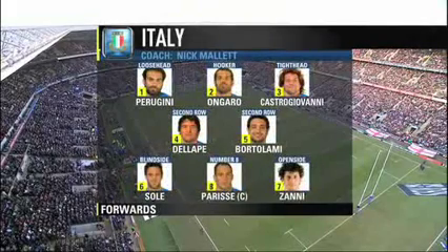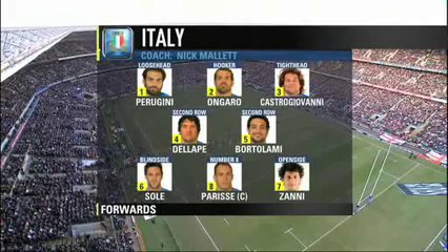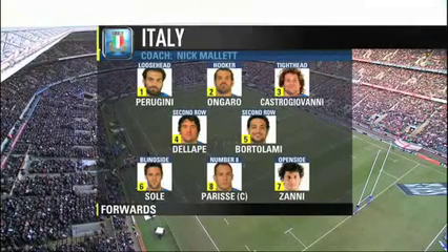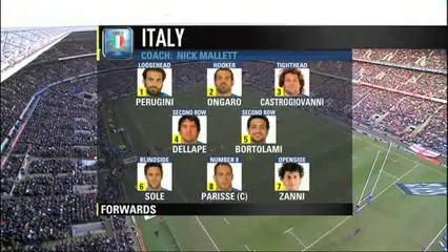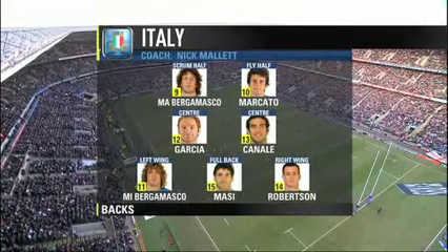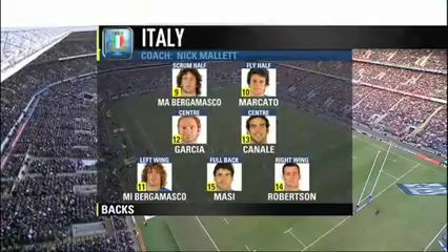Italy prop Martin Castrovani is back for the first time in almost a year to bolster a pack in which six of the eight have over 50 caps, among them Sergio Parisse, who captains from number eight. With injury creating problems for coach Nick Mallett, he's been forced to play flanker Mauro Bergamasco at scrum half after three number nines reported injured, and in keeping with the family, brother Mirko switches from centre to wing.